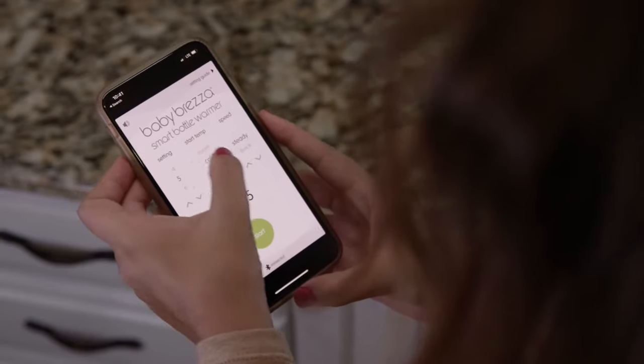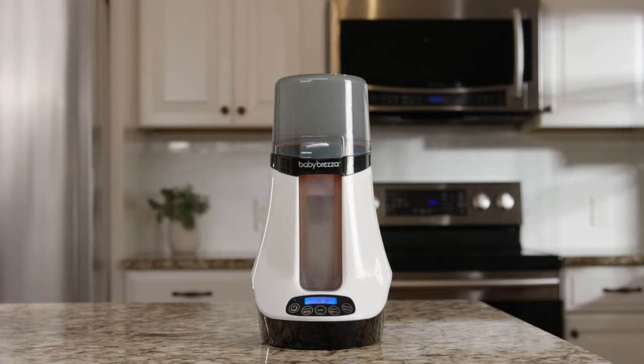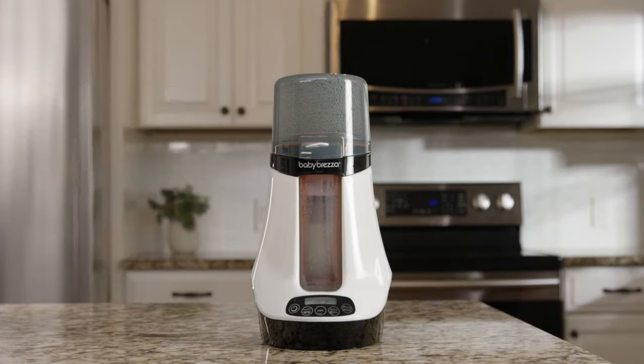Just select your starting temperature, the number of ounces, and the warming mode, and the warmer does the rest. When the bottle is done, you'll get an alert on your phone and the warmer will beep, then automatically shut off.